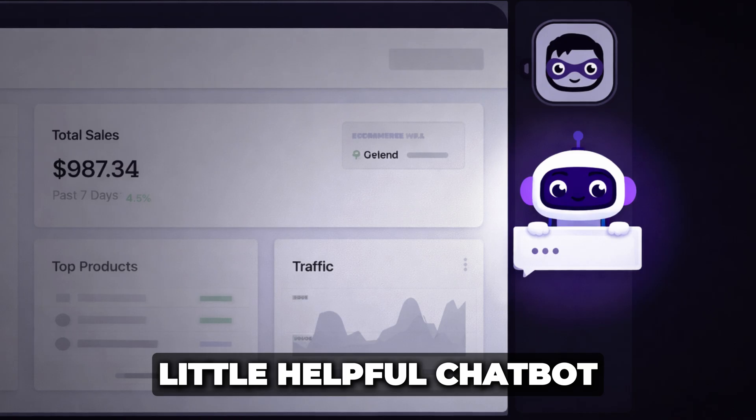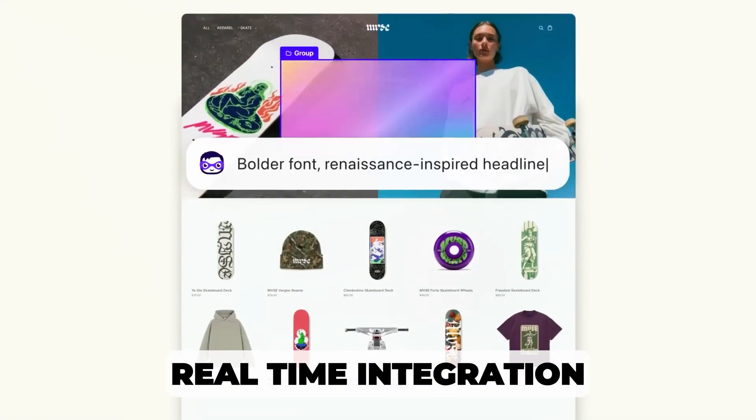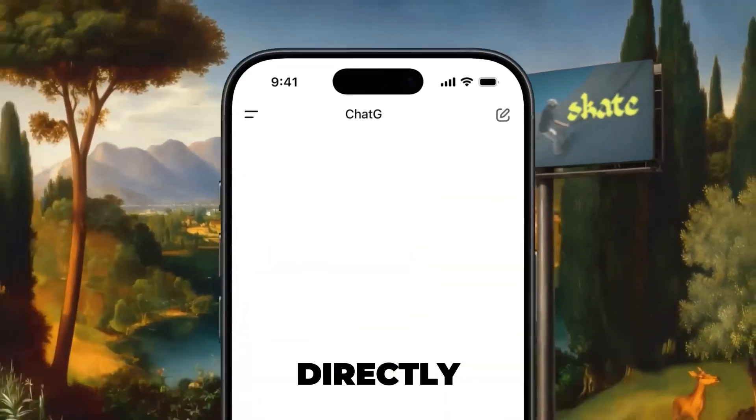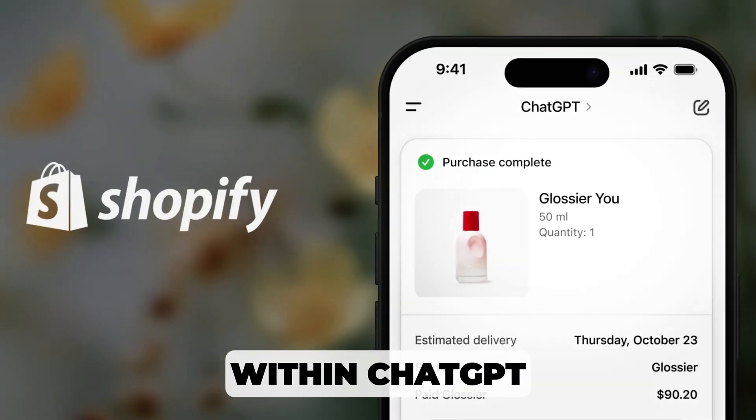I'm not just talking about a little helpful chatbot that sits on the side and tells you how to run your store. I'm talking about real-time integration of your products from your Shopify store directly into ChatGPT, so people can buy your products within ChatGPT and not even need to go to your website. This is the continuation of a seismic shift in e-commerce where your storefront isn't as important as it once used to be.